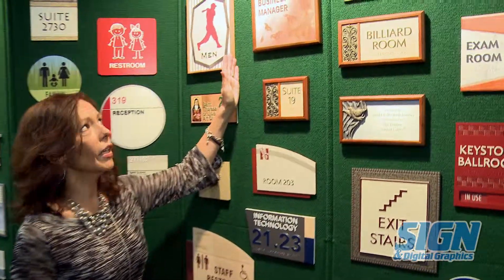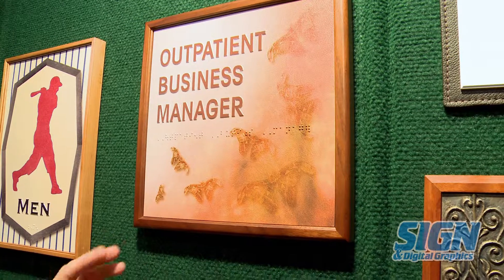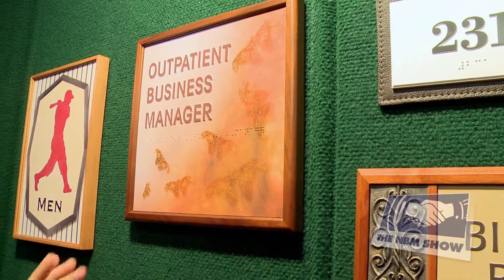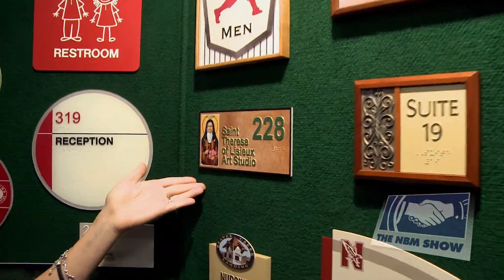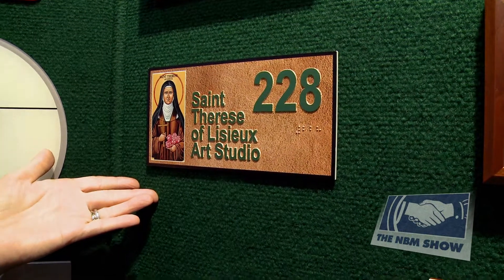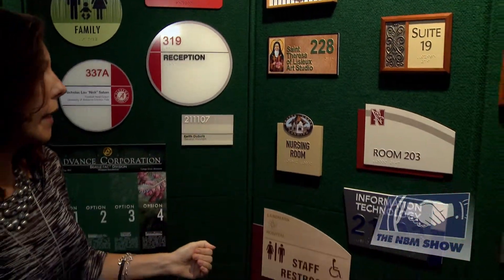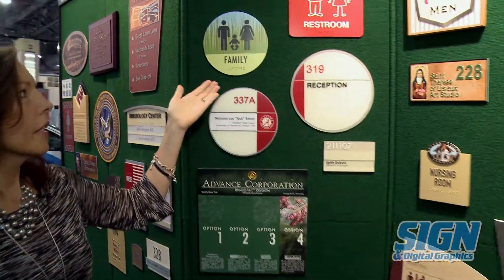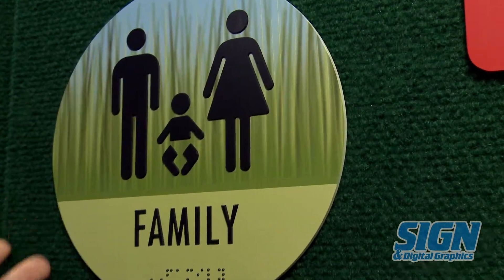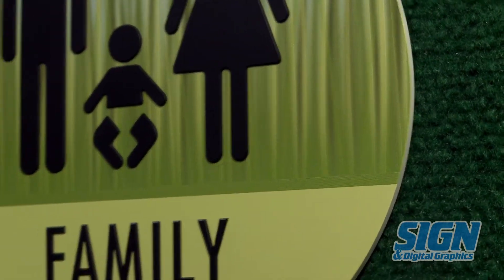The piece right here is tactile and raised in compliance, and in the background has a mural or a watercolor of different moss that was used. This piece here is customer art that was furnished, and we utilized our replica finish — it's a photographic quality of a logo. Over here you'll see this is applied copy and raster bead, and the background of this material has a replica finish with a texture of grass, making a compliant sign.